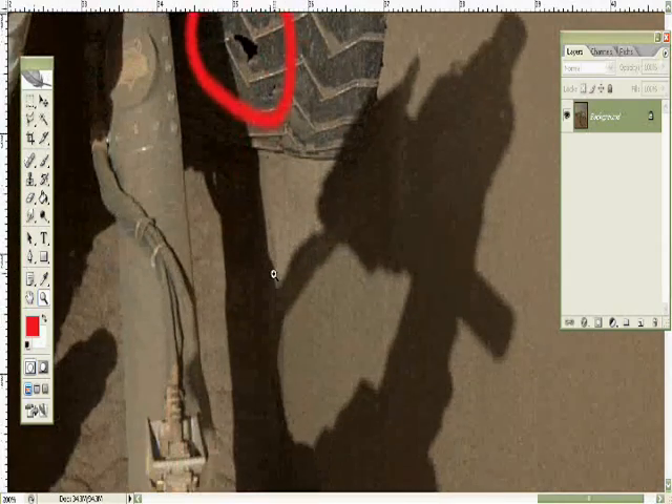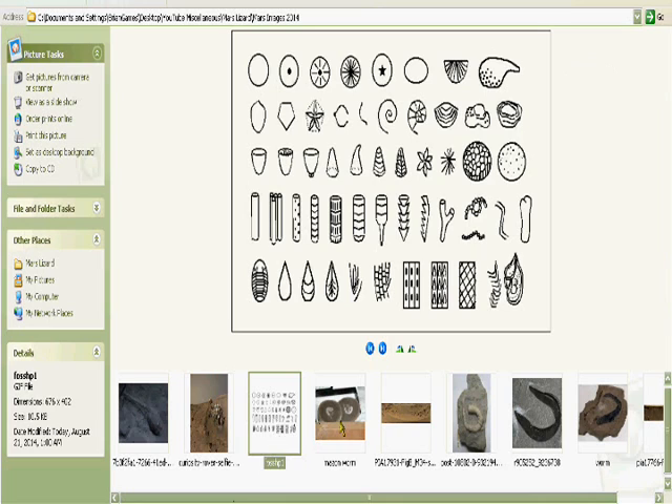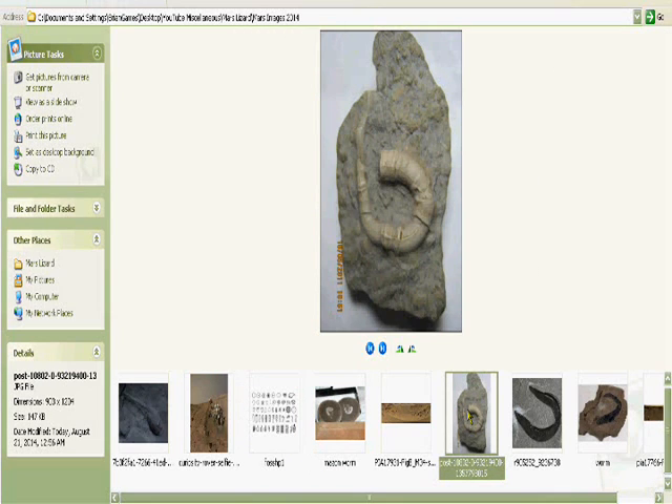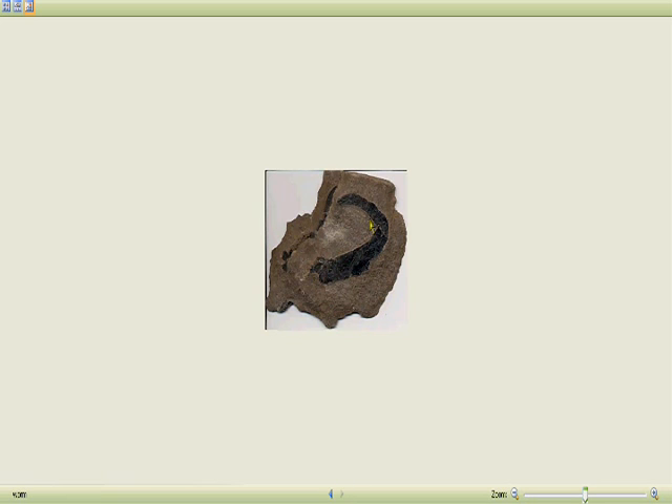I'm glad you guys watched my video. Here are some other examples of fossils that formed in rocks. This one's probably the most similar — but this is actually a fossil too. Here's another one in the C-shape again. So I thought I'd show that to you guys, and you can leave your thoughts and opinions on it below.